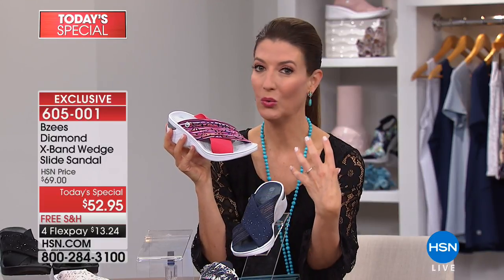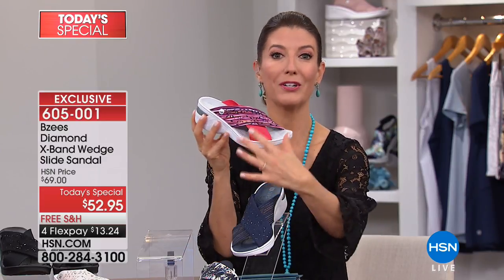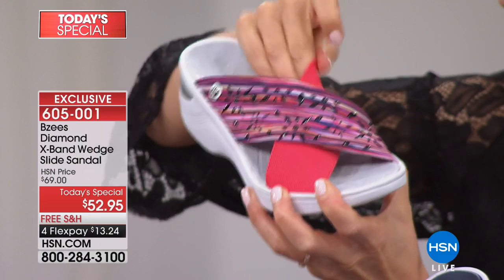This could honestly be your go-to summer shoe day in and day out. I was just in New York for a few days — I could have really used these shoes. If you have a little summer vacation planned — some shopping, sightseeing — don't you want a shoe that can be comfortable? Your feet can get really hot if you're at a theme park or walking through Central Park.